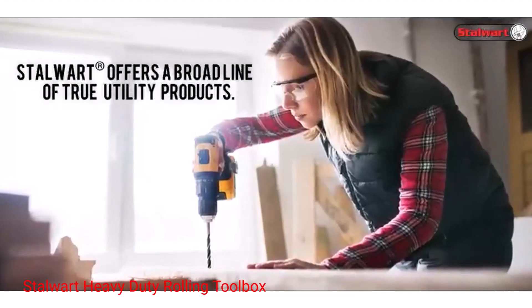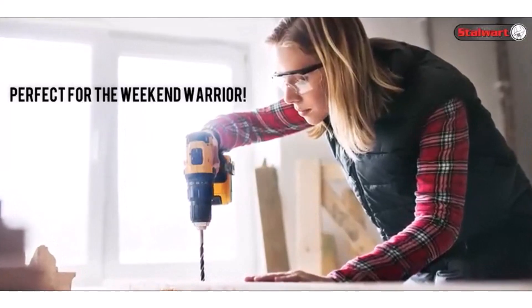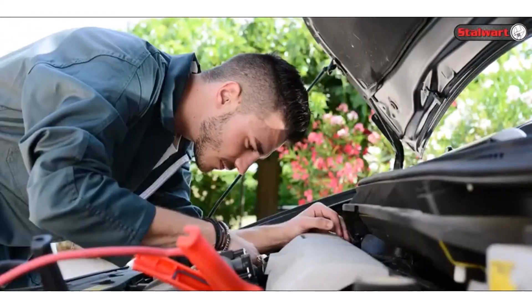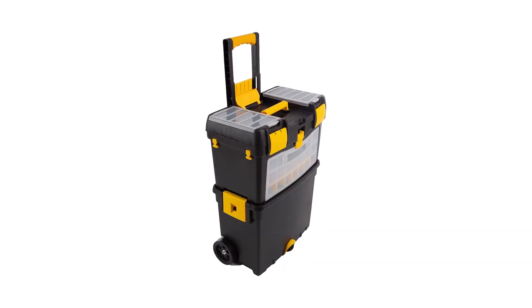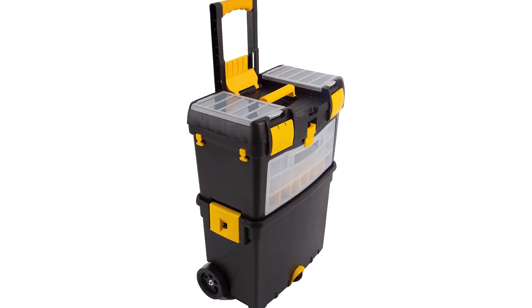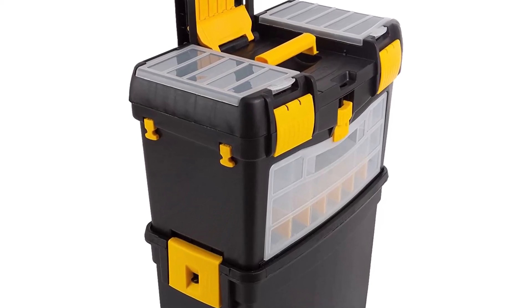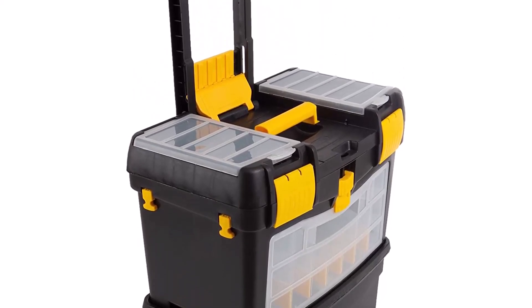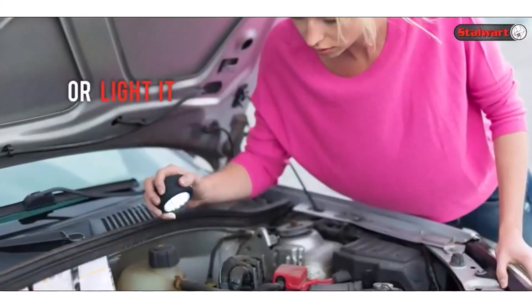Number 2: Stalwart Heavy Duty Rolling Toolbox. This toolbox from Stalwart can store a wide variety of tools. Its top box has compartments for small tools and fasteners, and its bottom box has an open space to store large tools. This toolbox also has three wheels for transportation — one in the front and two in the back. You can pull it up onto the two back wheels or use all three wheels to wheel it flat across the ground.